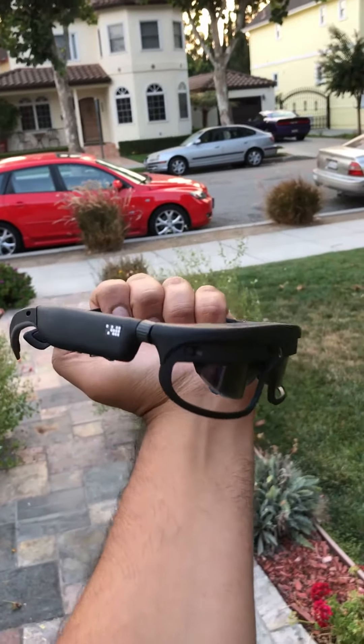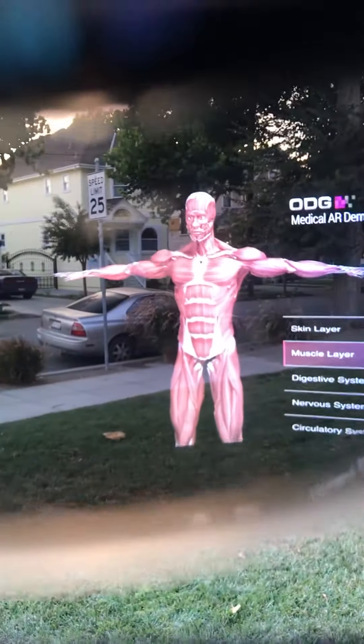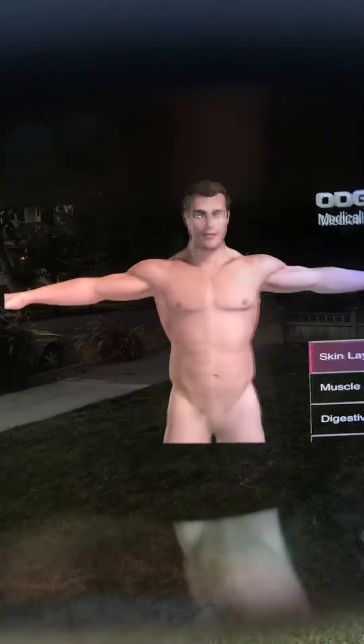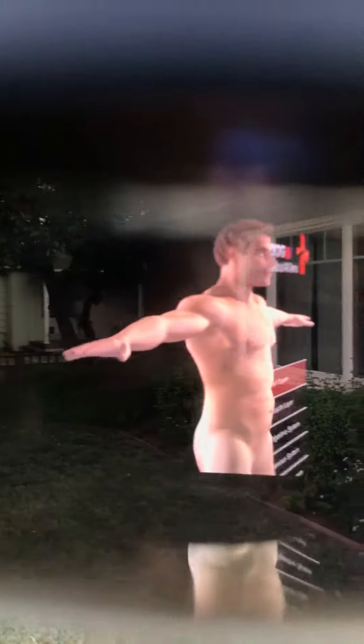Video of the ODG R8 glasses as seen through the optics using an iPhone. Here is a six-layer body model locked in space. Change the layer, choose skin layer — there it is. As you can see, it's locked in space.